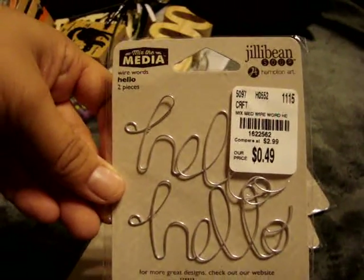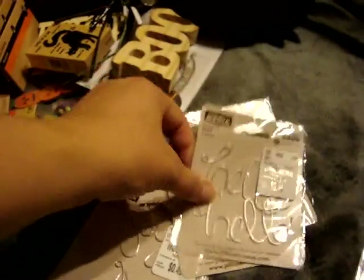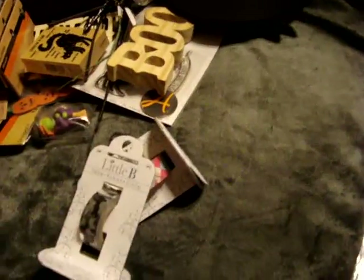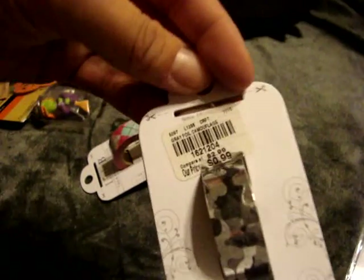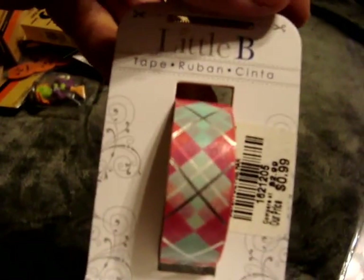I found these Jelly Bean Soups Mix the Media Wire Words that say Hello - they were only $0.49 for two of them, so I got all three packages I found. I also found three packages of Joy, which would be really good for Christmas cards. And I found Little B Washi Tape for $0.99 each - the Red Foiled Gingham, the Gray Foil Camouflage, and the Silver Foiled Pink Harkin.